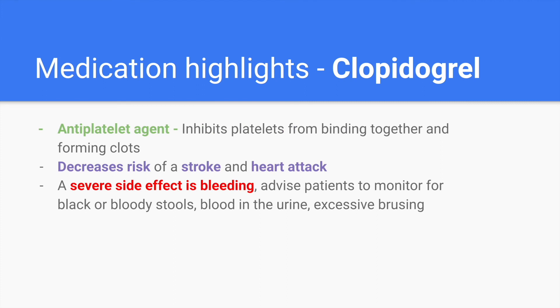Clopidogrel is an antiplatelet agent that inhibits platelets from binding together and forming clots, decreasing the risk of stroke and heart attack. A severe side effect is bleeding, so advise patients to monitor for black or bloody stools — called melena — any blood in the urine, called hematuria, and excessive bruising such as petechiae, and to notify their provider.